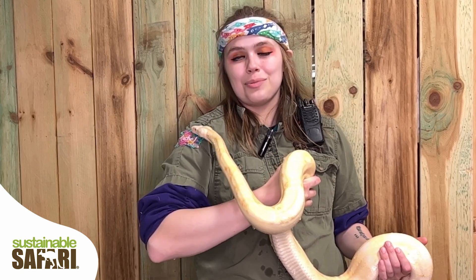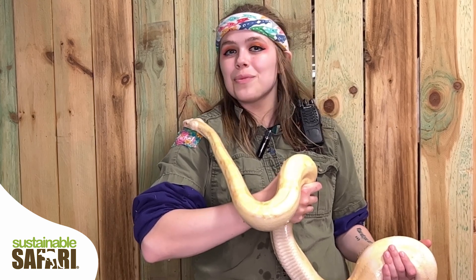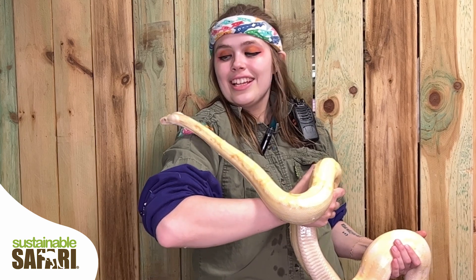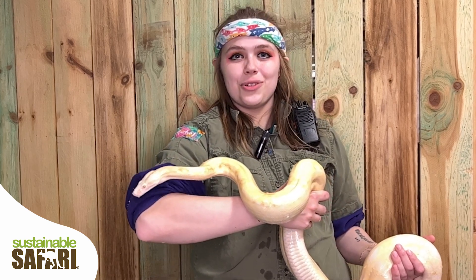Hi, my name is Rachel from Sustainable Safari, and I'm here with another One Minute Wildlife Show. Today my guest is Julius Squeezer, the red-tailed boa, also known as the boa constrictor.